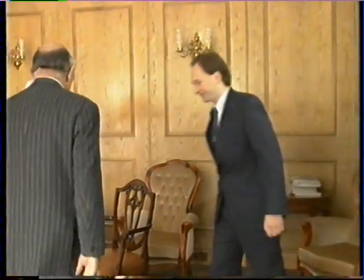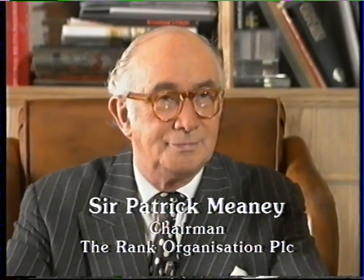Sir Patrick Meany, chairman of the Rank Organisation, is responsible to the shareholders for the prosperity and development of the Rank Organisation. Can I ask you first about your role as chairman? Well, as chairman, my role is to ensure that the strategic direction of the company is accurately aimed at achieving improving earnings and benefits for our shareholders and also our employees. You could say that my role is to ensure that the strategic business plans of the company are properly implemented and effectively carried out.